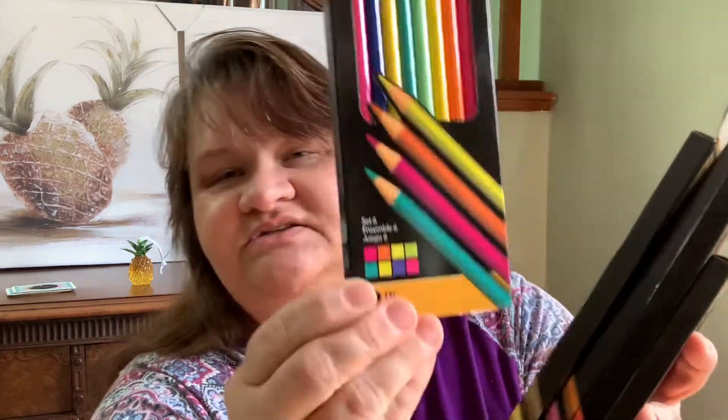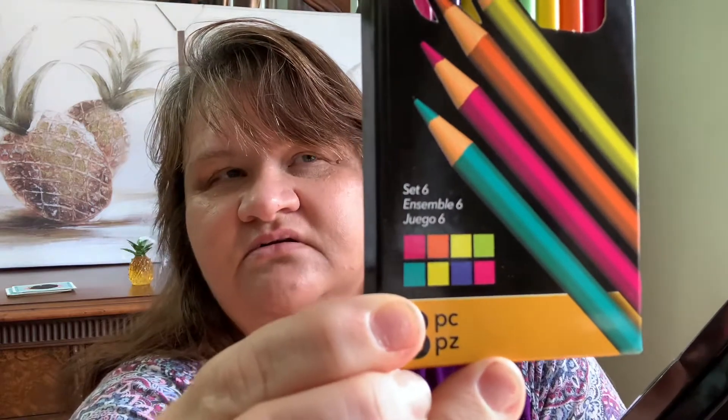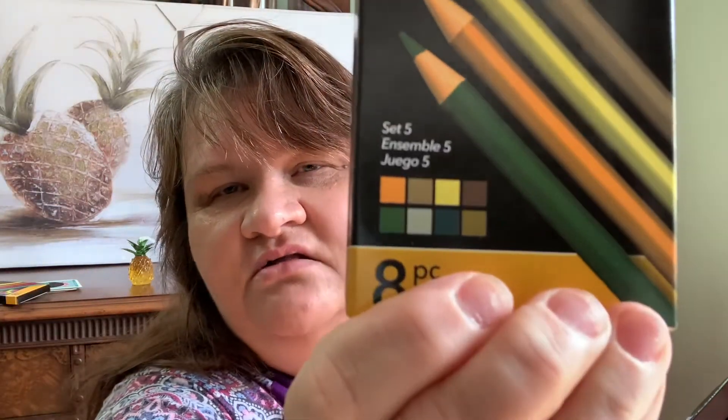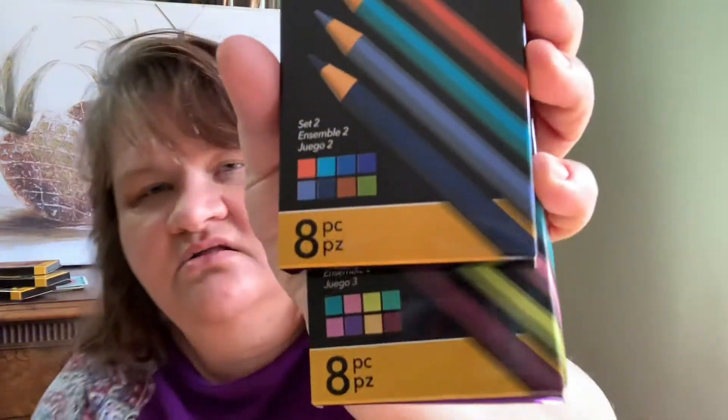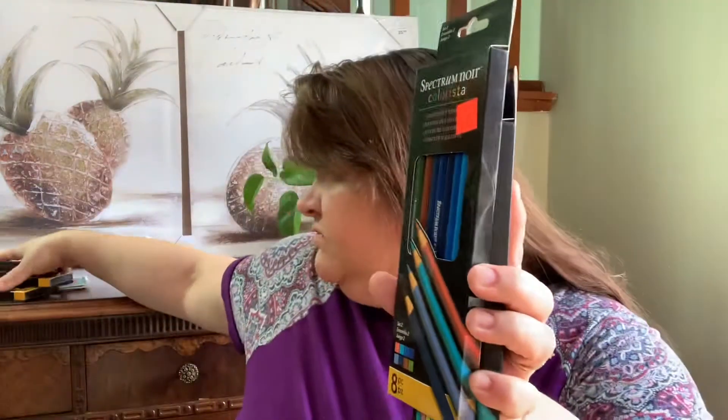Oh my gosh, there's five sets! There are eight pieces in each one. I'm not sure if they all have names, but look at those colors — oh my goodness, I love these, they're beautiful. And these sets are numbered. I love it, thank you Don! I don't want to drop them, I'll put those there. Thank you so much, Don, those are awesome.